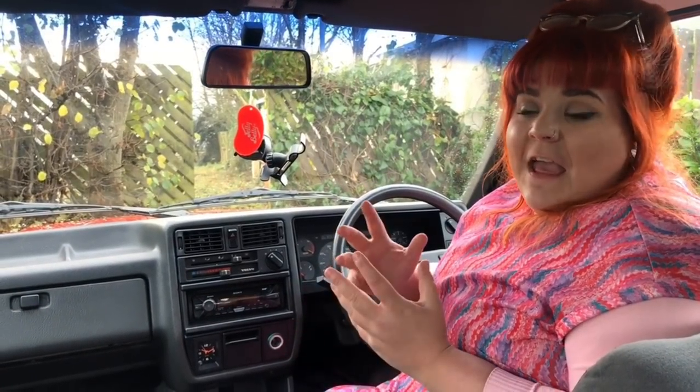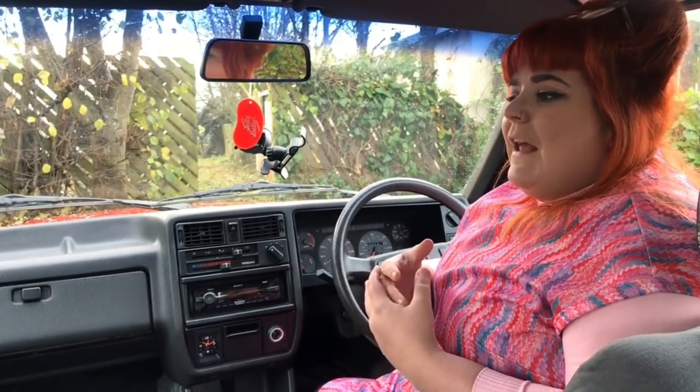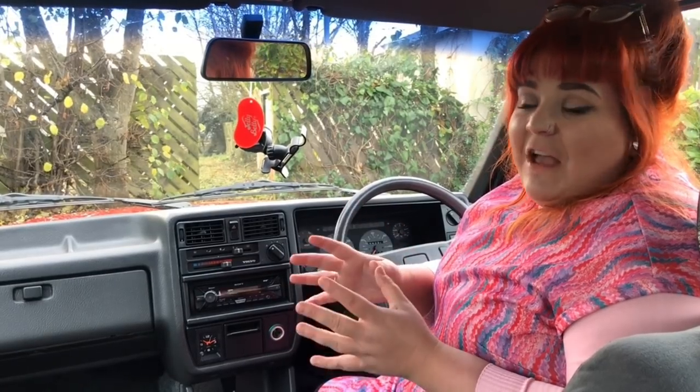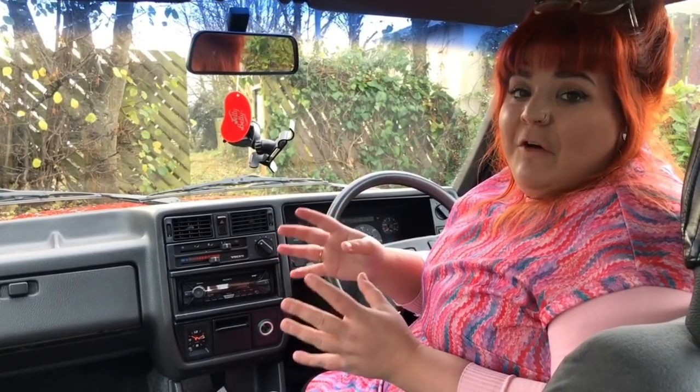Hi guys, it's Steph from iDriverClassic. Now today I'm back. In our last video, we went out in a different Volvo - a 164, which was owned by Stee. Now Stee has a wonderful fiancée named Jess, and I found out that Jess was not only also driving a classic Volvo, but she's driving it daily. And I asked what it was, and I got sent back a picture of this superb Volvo 340.